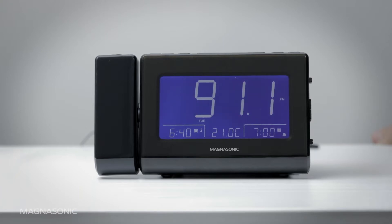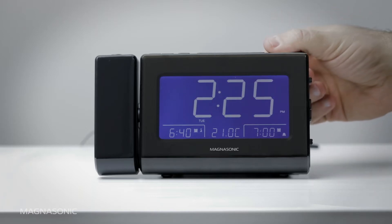Repeat these steps for any other stations. To use these presets, press the Presets button to scroll through the 10 preset stations.